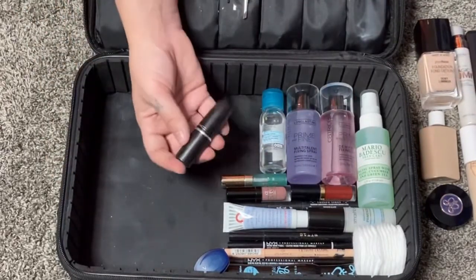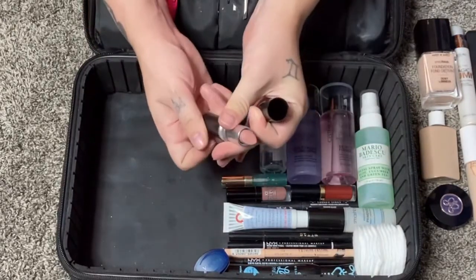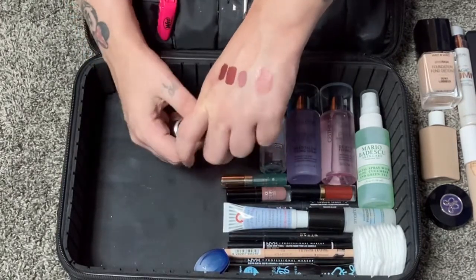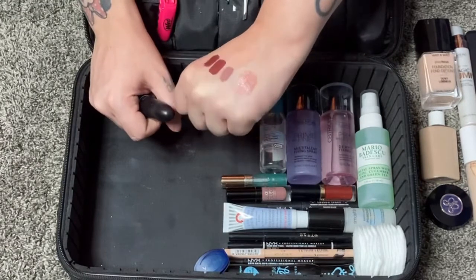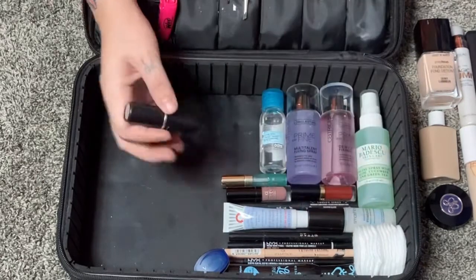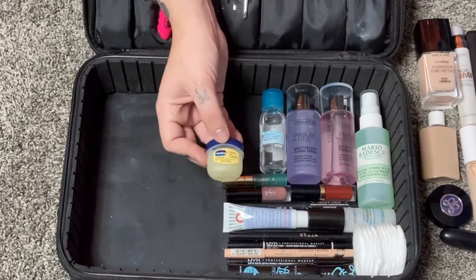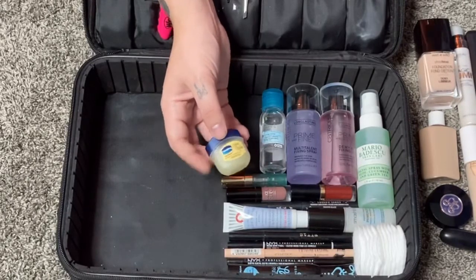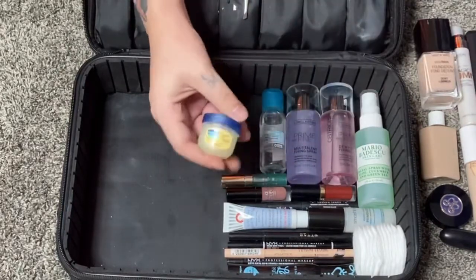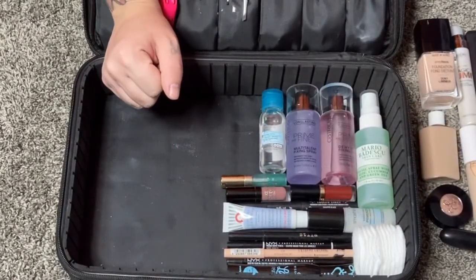For a regular bullet lipstick I'm bringing MAC Blankety — just like a perfect nude for my skin tone, not too pale and not too warm or pink. I'm also bringing a lip balm: Vaseline's Creme Brulee, which is tiny, cute, and smells amazing. It's my favorite from the drugstore, and I know your lips get very dry in the hospital.